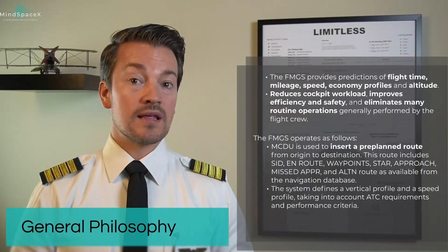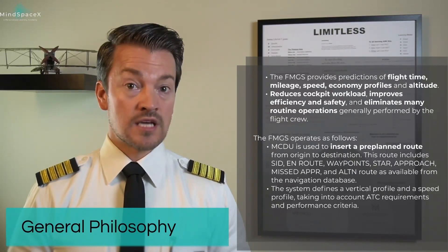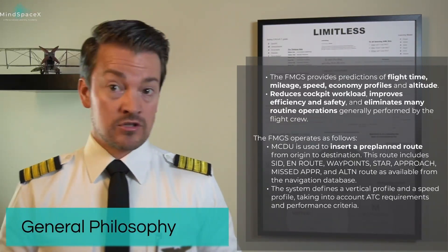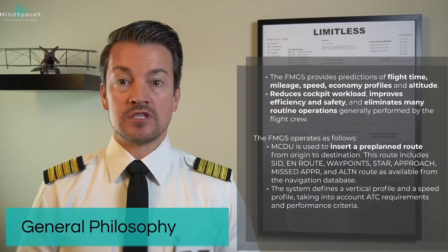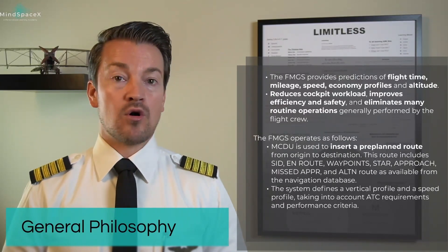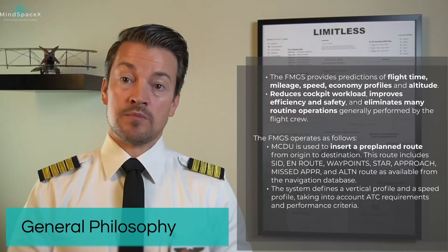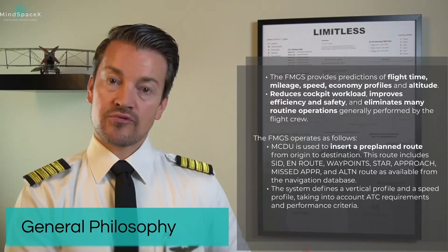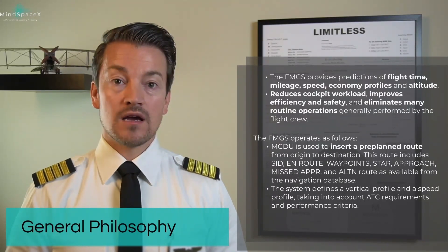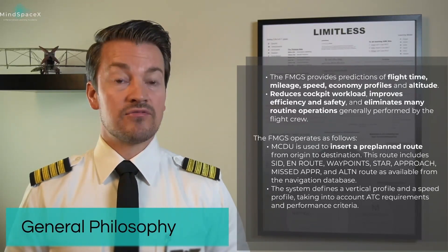This includes things like SID, takeoff runway parameters, en-route segments with waypoints, STARS arrivals, approach, missed approach procedures, alternate airports, alternate routes, and all constraints and company profiles may also be built in. By building all this at the pre-flight stage, we are able to predict many of the parameters — timing, fuel consumption, etc. — for the entire flight.